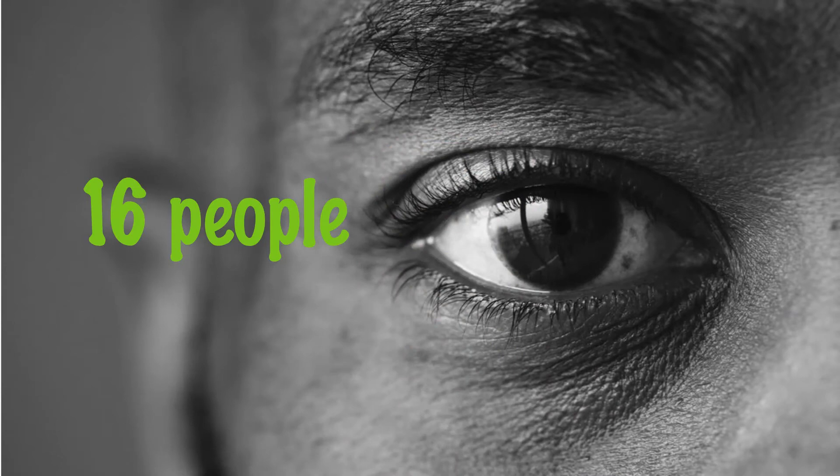16 people. 30 eyes belong to 15 people, plus you of course.